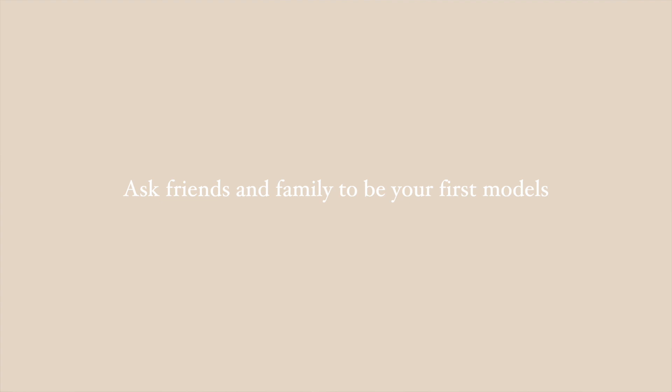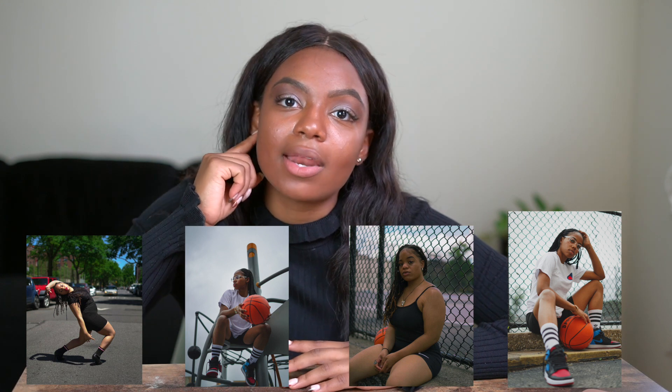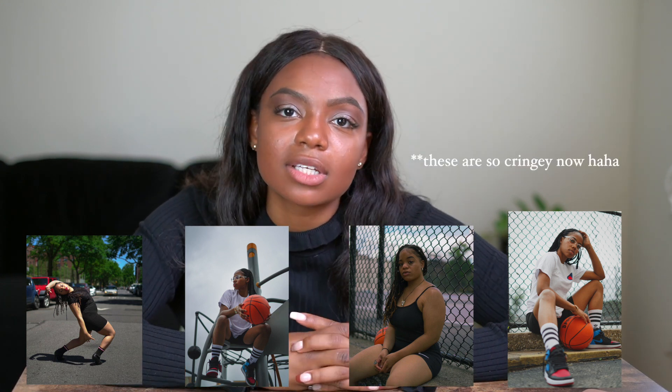Ask your friends and family to model for you. These are the people that you are the closest to and that you're most comfortable with. When I first got started, I took a lot of pictures of my friend Crystal and my sister Ayana. This really helped me gain confidence behind the camera and it gave me a space to play with the inspiration from tip number one and really figure out different poses and different styles.